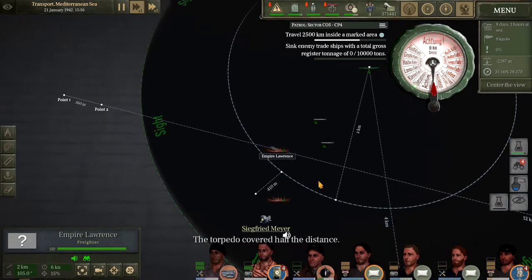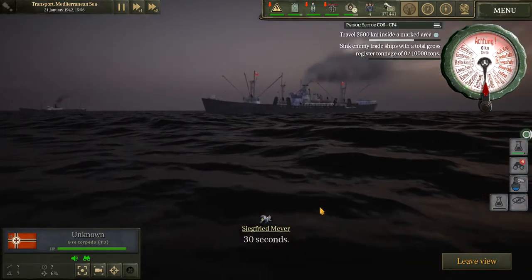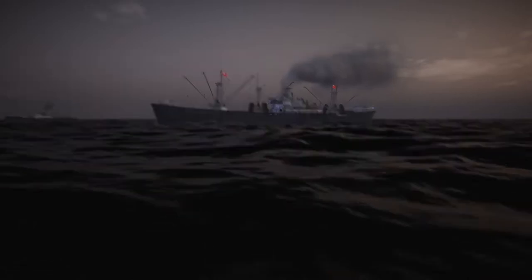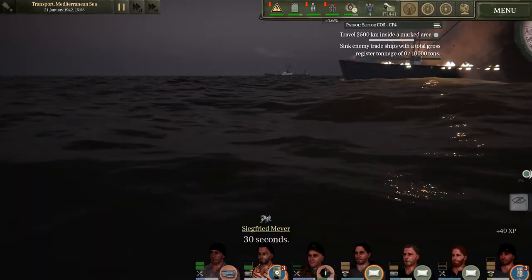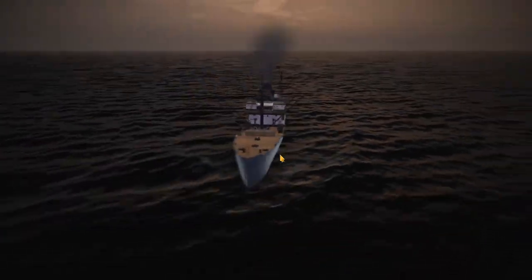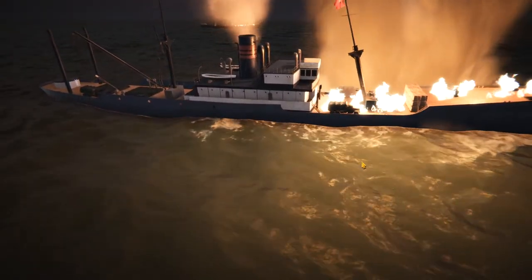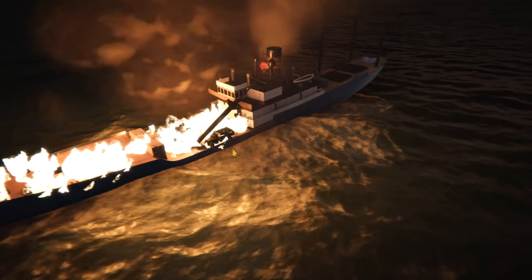We've got two eels in the water. Let's switch over and check the torpedo's course — looks like it's going to be a direct hit amidships. Boom! Take that! Now switching to the second target. He's sounding the alarm — he may try to hit the brakes, but it's probably too late for him. And his trucks too. Hope nobody's in those trucks.